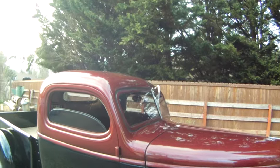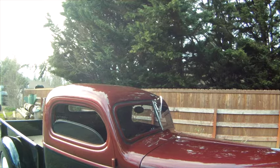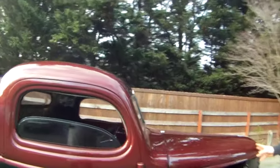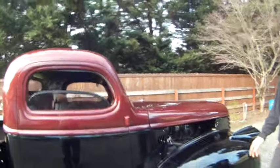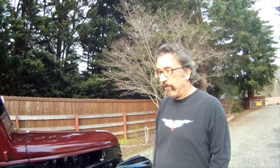I ran it for years in black primer. I chopped it, oh, about 1990. I painted it two years ago, black and burgundy — it's a 50s old color, the burgundy, crimson red.